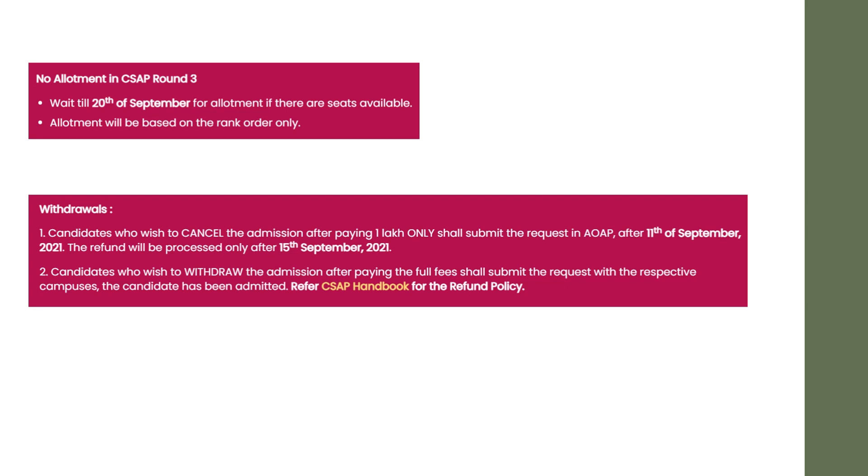Allotment will be based on rank order only. Regarding withdrawals, the cancel option is already available in your dashboard — you can check from there. Today is 11th September 2021. The refund process will be processed after 15th September. If you want to withdraw the seat, choose the cancel button from today, 11th September. Candidates who wish to withdraw after paying the full fees need to contact the respective campus authorities — the admission group — to cancel the admission.